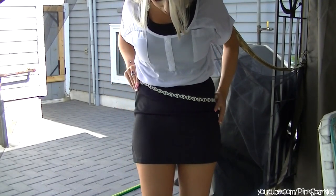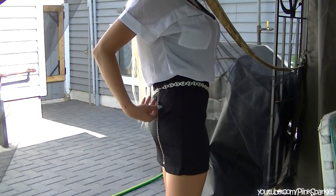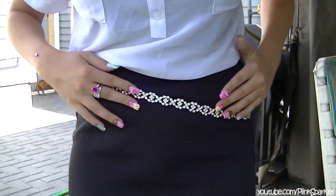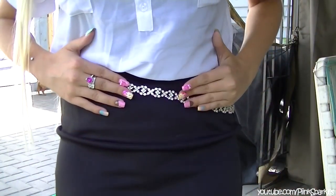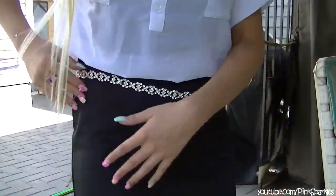I wanted the belt kind of sideways, like off-center like that. I liked it like that. There's like a little chain that hangs down — it looks kind of gangsta. This belt is beautiful. It kind of looks like the earrings in a way because it has that crisscross diamond pattern. This is from Value Village, actually, and it's just like a clip belt.